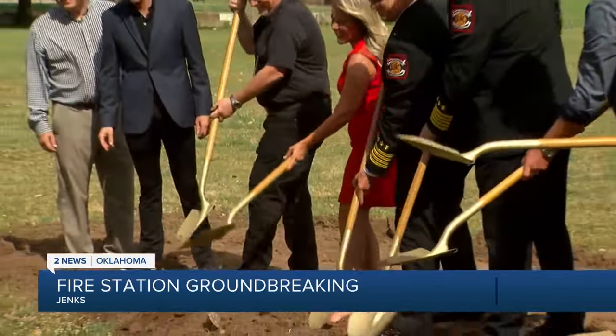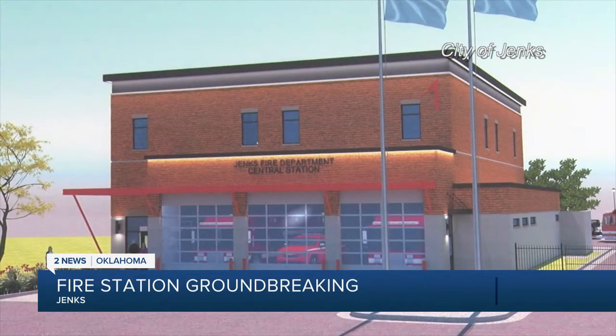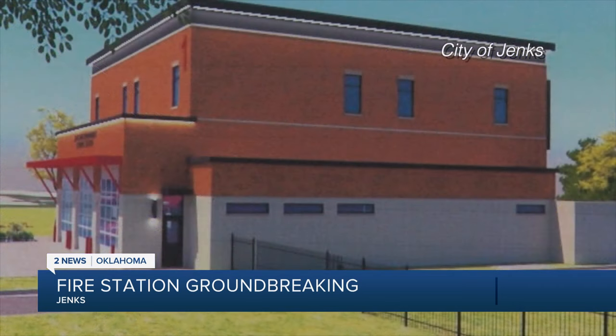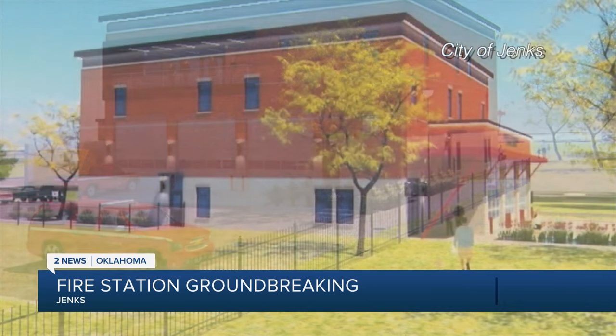During a special groundbreaking Friday, the city showcased renderings of the new station. It should be complete within 12 months and cost roughly $5 million to build. The new facility will be two stories high, 10,000 square feet, and host three large bays. The second floor will be a living space for firefighters and contain bedrooms, a locker room, a kitchen, and an office.